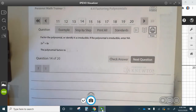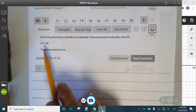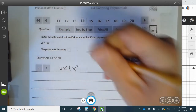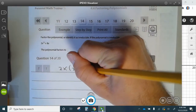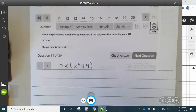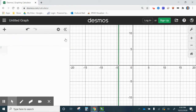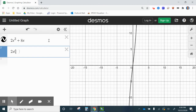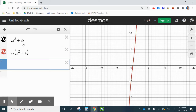Question 14: factor the polynomial, identified as irreducible. We can factor 2x from each of the terms, which leaves x squared plus 4. There's nothing else you can do with that. Graphing 2x cubed plus 8x against 2x times (x squared plus 4) shows they overlap — correct factorization.